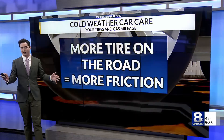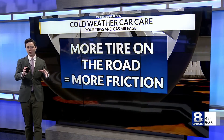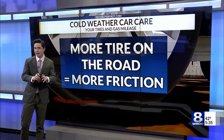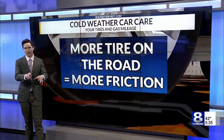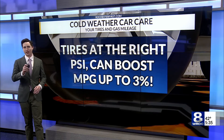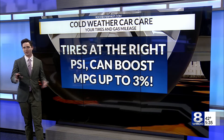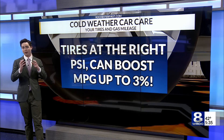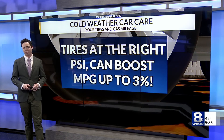Now since the tire isn't as inflated, you're going to have more of it in contact with the road, and this is where that gas mileage comes in. There's going to be a lot more friction between your car and the road, and that means your engine is going to be doing a lot more work to get you moving, burning more gas in the process. It's also going to cause your tires to wear out faster too. When properly inflated, your tires are going to get about 3% better gas mileage according to the U.S. Department of Energy.